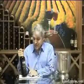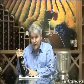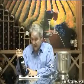I've got a great wine for you today. This is our Daisy Ridge Reserve Meritage 2003 Napa Valley.